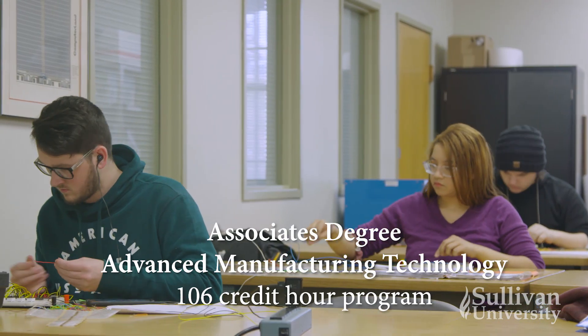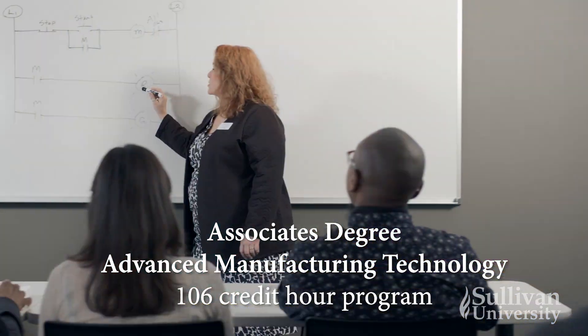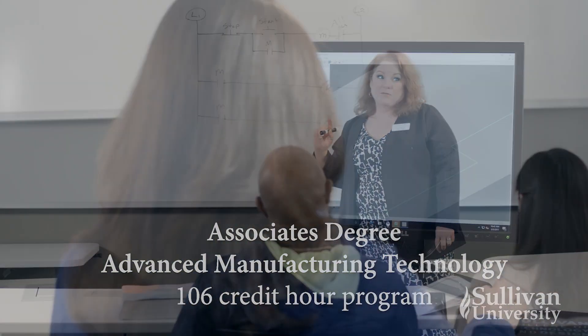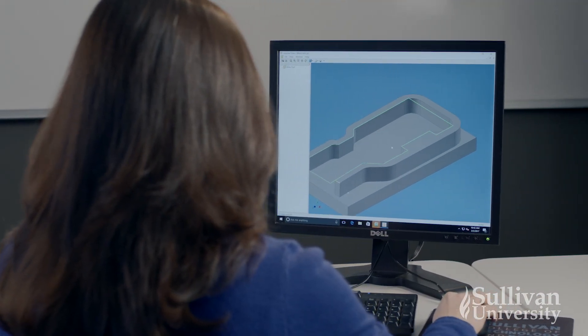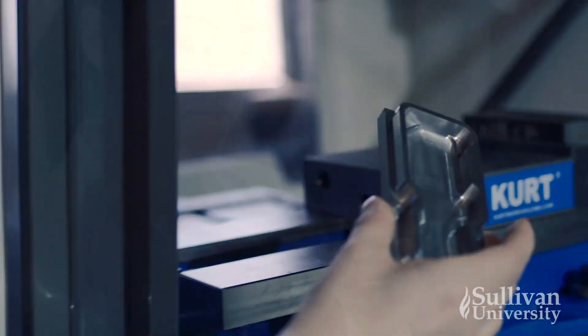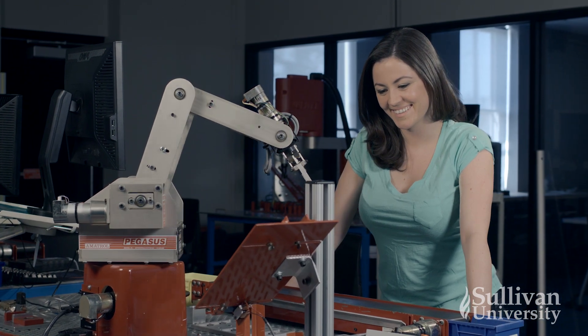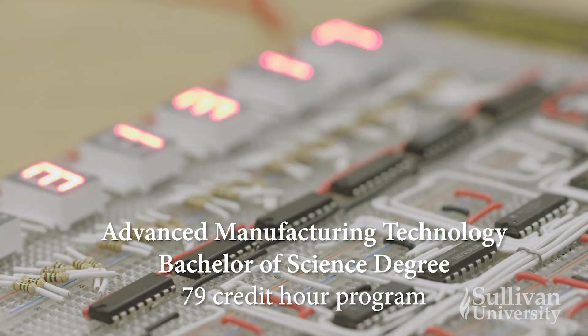The Associate's Degree in Advanced Manufacturing Technology at Sullivan University is a 106-credit-hour program. It offers a foundation in the principles of mechanical, electrical, and industrial engineering, as well as practical training in automated systems operation.